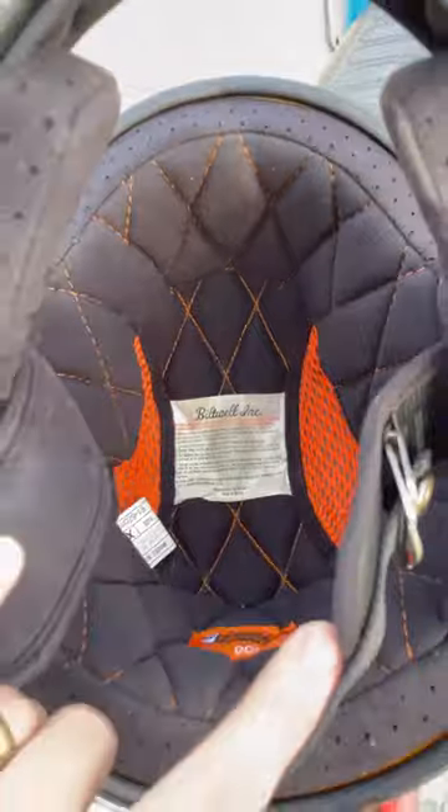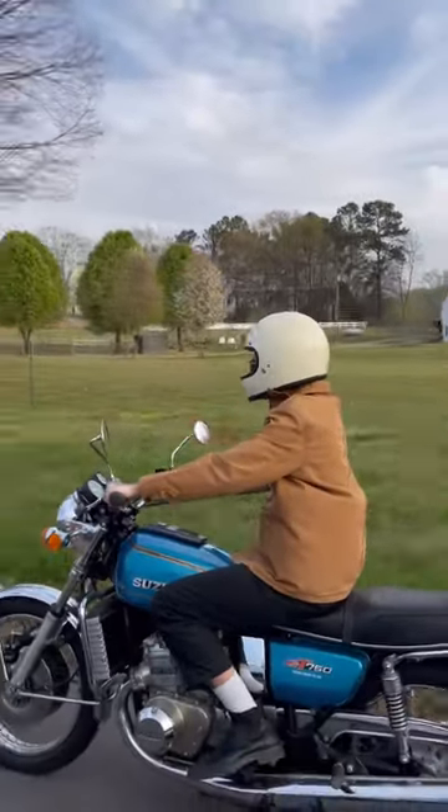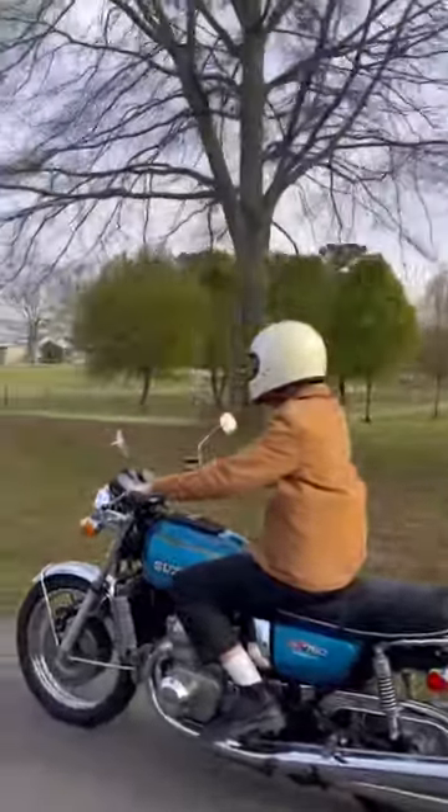I've had mine for nearly 7 years, and I don't think I'll ever buy a different helmet. It doesn't have the fancy features that many others have, but if you just need a helmet that covers the bases, I can't recommend the Gringo enough.